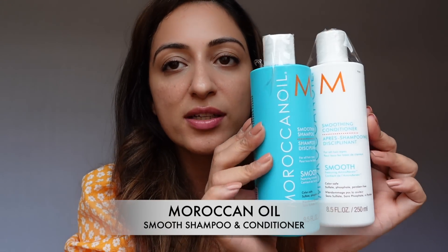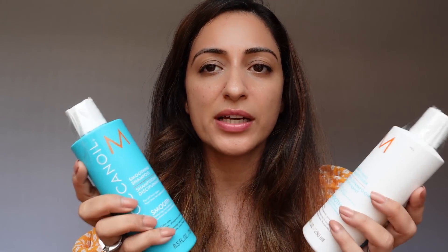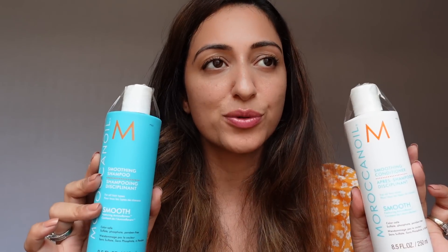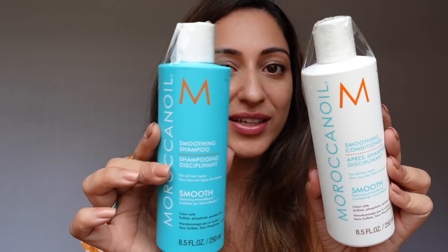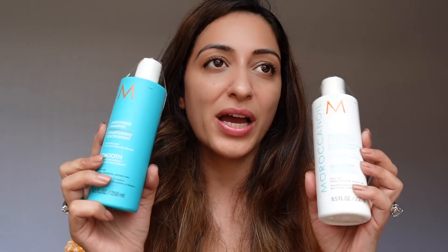I always buy my shampoos and conditioners from Nykaa because the brand I use is only available there. This is the Moroccan Oil Smooth Shampoo and Conditioner, ordered as a set of two, priced at 3900 rupees for the set. I've been using these for two years and I absolutely love them — a loyalist. They're expensive but amazing. I usually order the 500ml but this time only the 250ml was available, so I got the set of two.